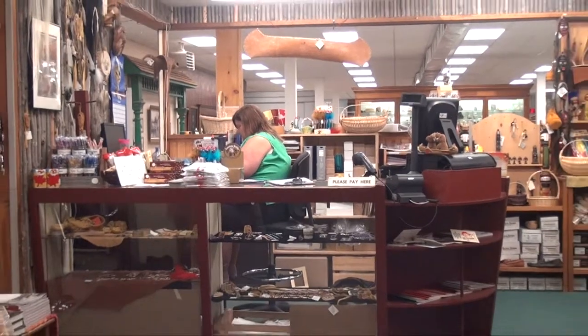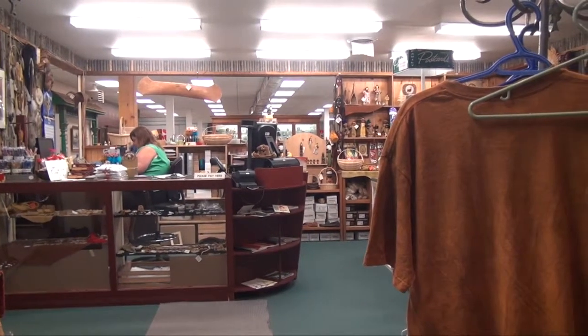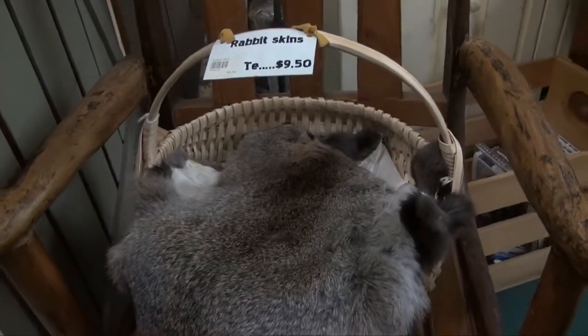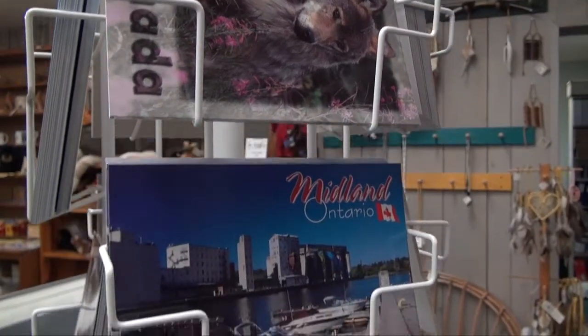I'm Denise, the retail manager at Mundy's Bay Store at the Hironi Museum in Huron-Wendat Village. We have everything from candy sticks, to quilts, to wrapping paper, rabbit skins, t-shirts, postcards, that sort of stuff.